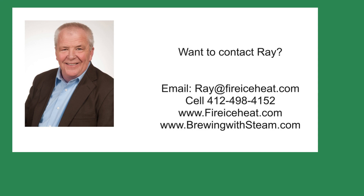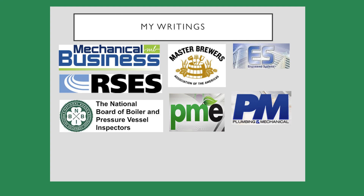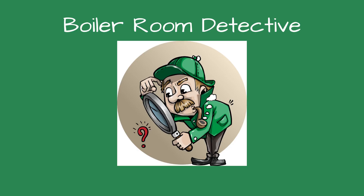If you would like to contact me, I have my contact information below, including my cell and the two websites that I publish. I have 11 books on boilers available on Amazon.com, and I write articles for several trade publications, which are online as well. Thanks for stopping by Boiler Room Detective, and I hope to see you on the next case.